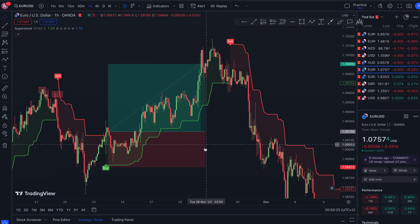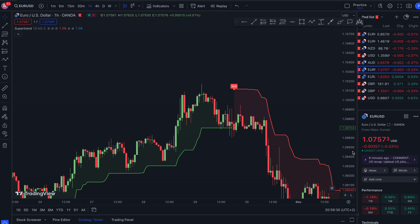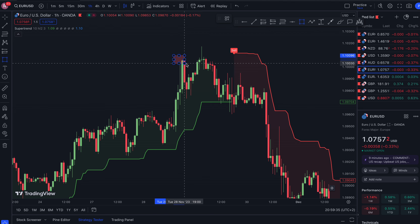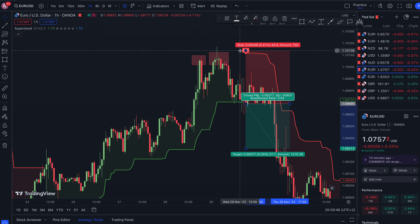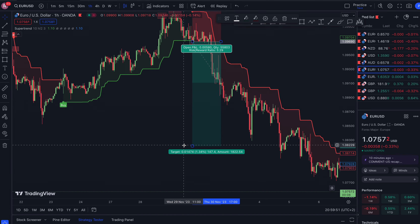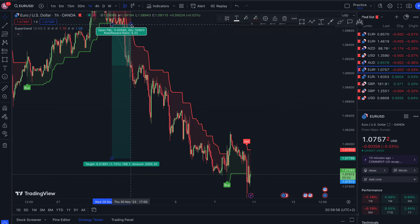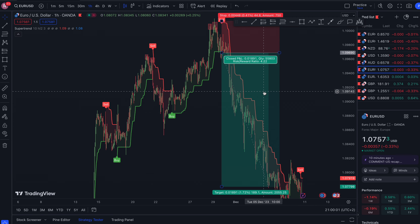Now we have a sell signal right here. What do we look for? You can see a double top right here. You want to take the sell right after you get this signal, so you take it right here, put your stop loss somewhere there, and the rest is history. Look at that — that is a good one-to-four risk-to-reward ratio.